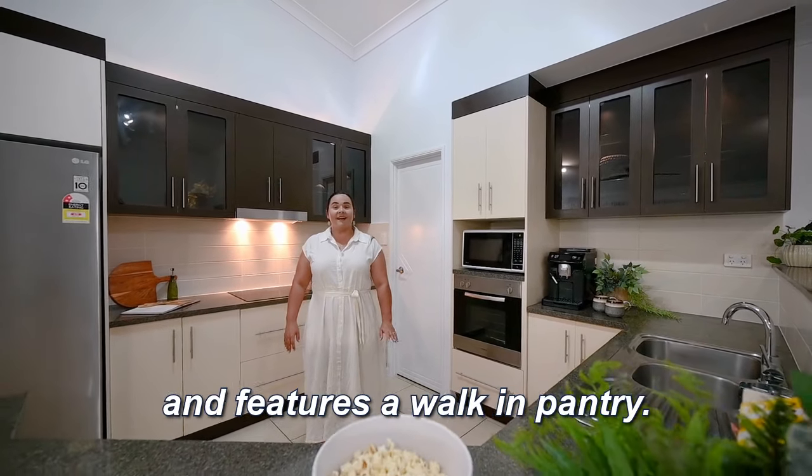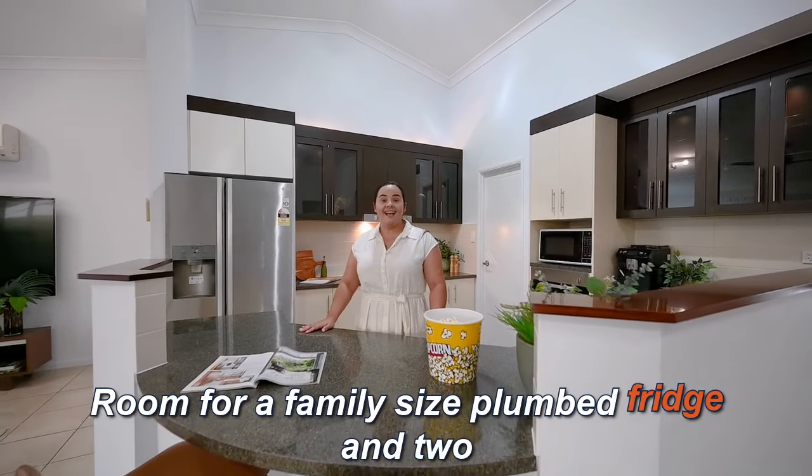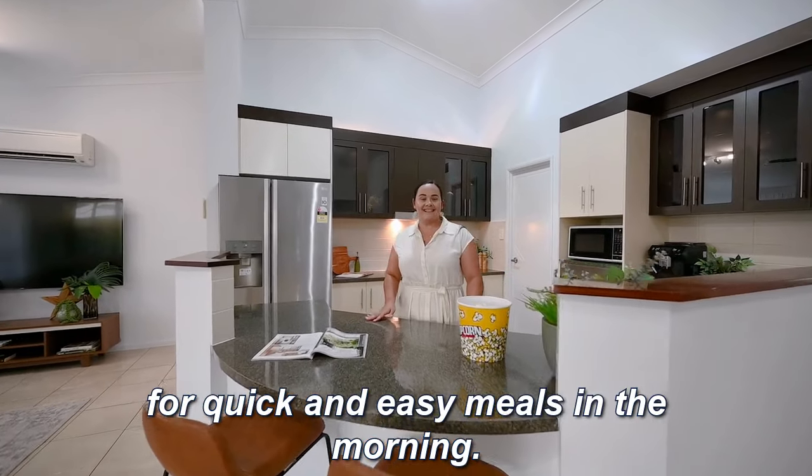The kitchen is centrally located and features a walk-in pantry, room for a family-sized fridge, and two seats at the breakfast bar for quick and easy meals in the morning.